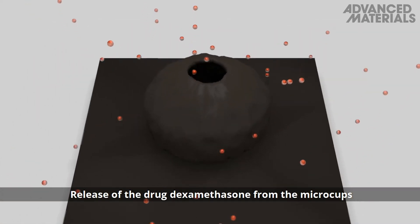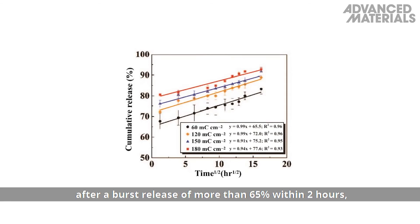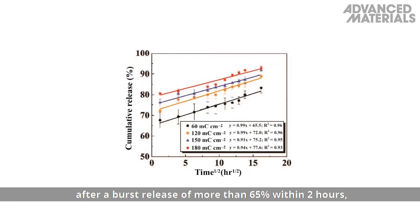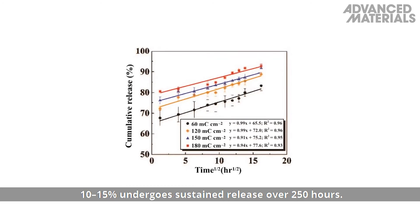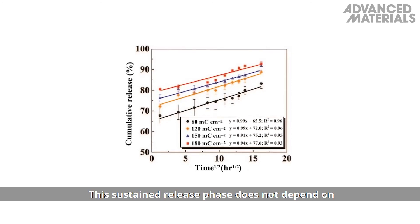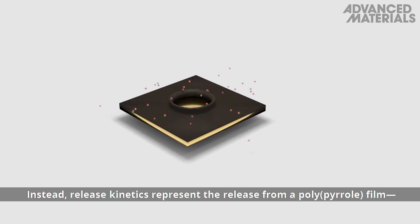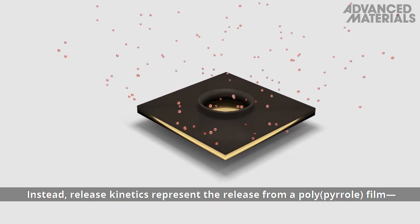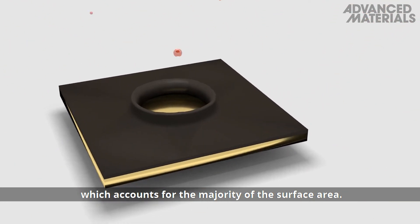Release of the drug dexamethasone from the microcups into water occurs in two phases. After a burst release of more than 65% within two hours, 10 to 15% undergo sustained release over 250 hours. This sustained release phase does not depend on the deposition charge density or microcup morphology. Instead, release kinetics represent the release from a polypyrrole film, which accounts for the majority of the surface area.